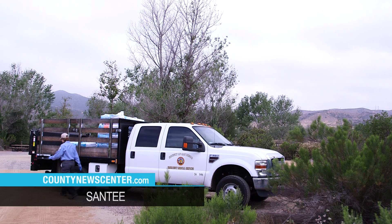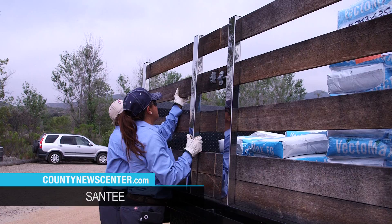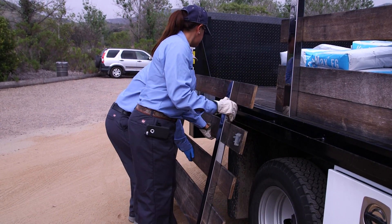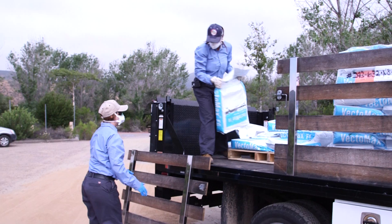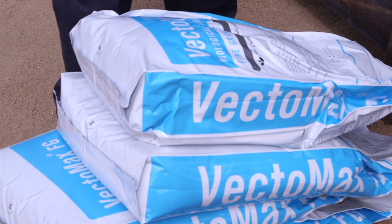It's a big day at the office for the Department of Environmental Health Vector Control. Today Aaron and Jeanette are unloading larvicide used to kill mosquitoes. There are two parts to controlling mosquitoes: one is boots on the ground, and the other is aerial application. They're working to prevent the spread of West Nile virus.